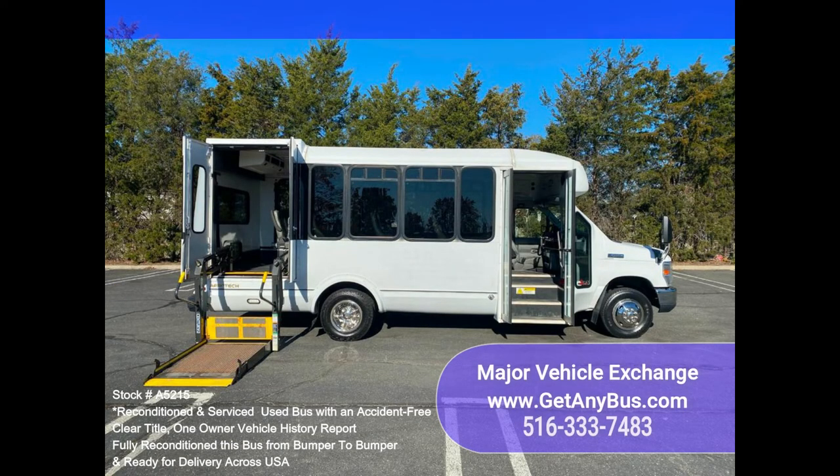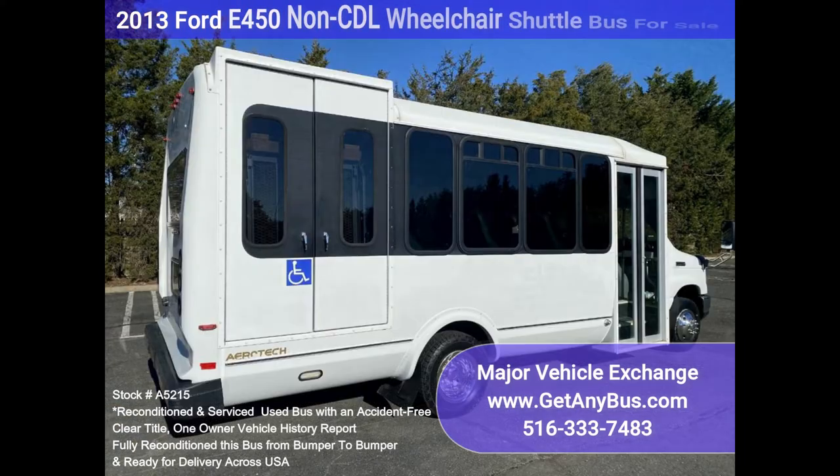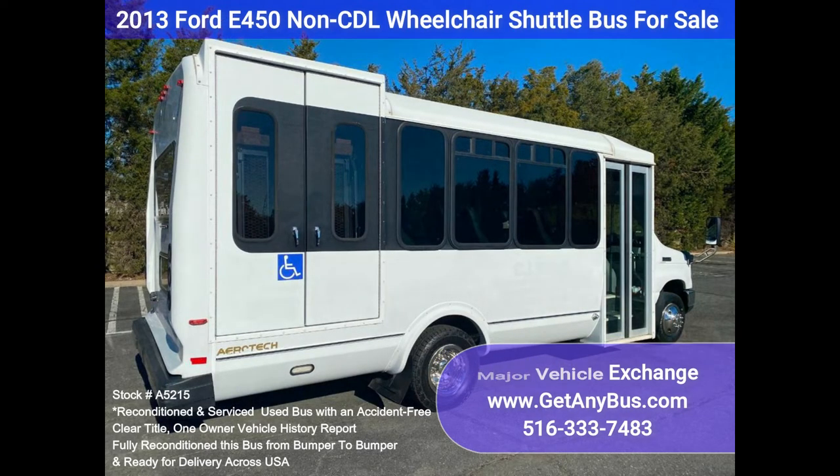Clean, comfortable, and perfect as a transit shuttle, activity, and outing vehicle for church groups, adult daycare, senior centers, shuttle operators, teams, or associations. This Eldorado E450 rides smoothly and handles well, and the body will hold up well for years to come.